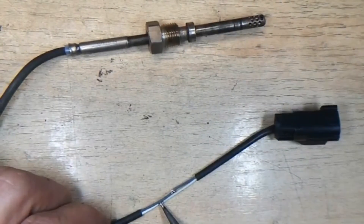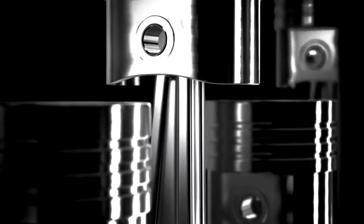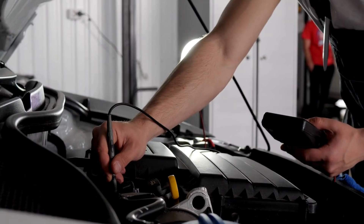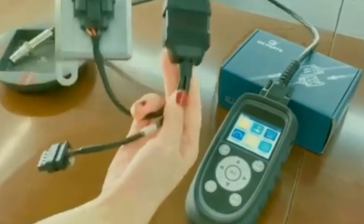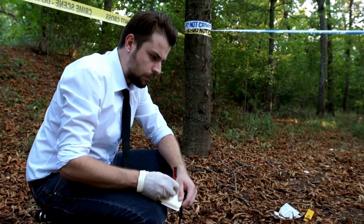Exhaust Gas Temperature Sensor — the exhaust's spy. The exhaust gas temperature, or EGT, sensor is the spy in your exhaust system. It keeps an eye on the temperature of the exhaust gases, ensuring your engine isn't working harder than a student during finals week. It's crucial for performance and keeping emissions in check.